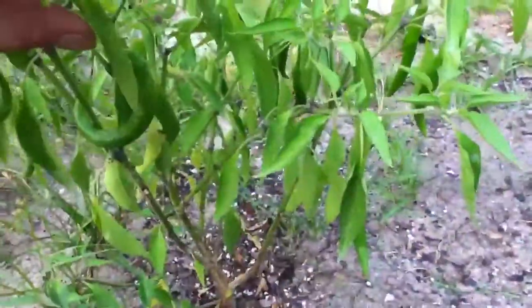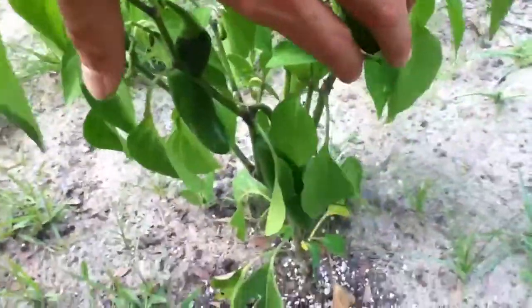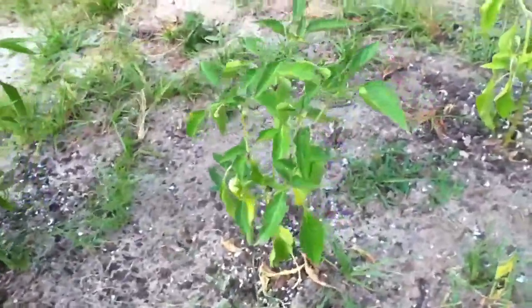And this is that mammoth jalapeño from last time. I've already ate a couple of them — they are hot. These things are huge now.